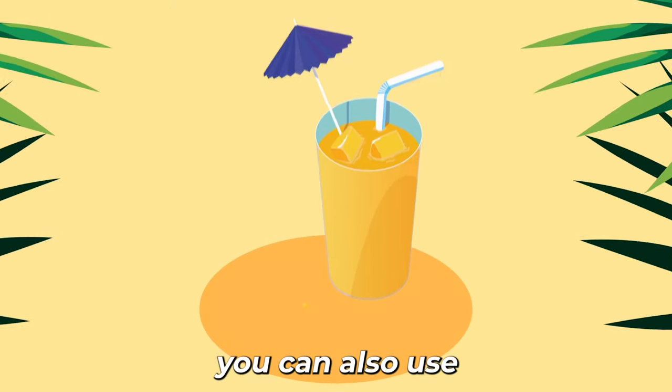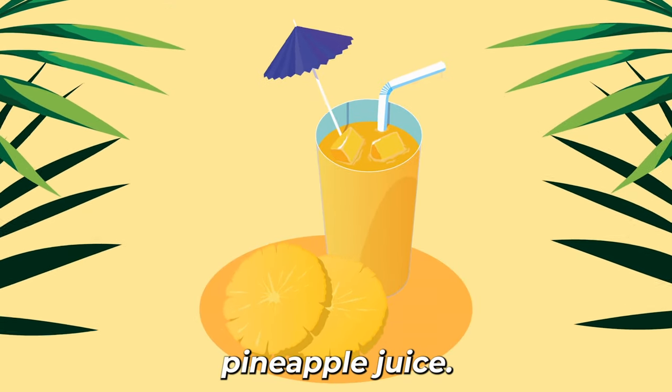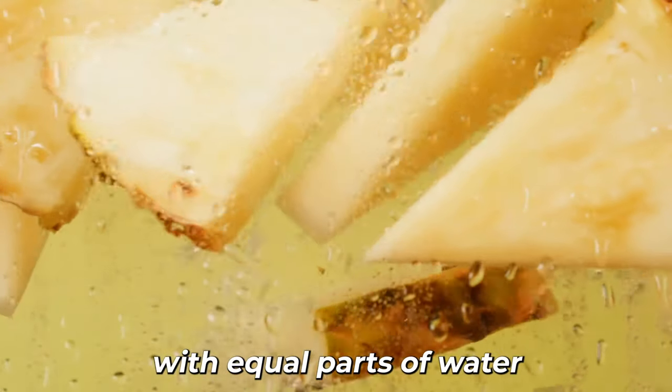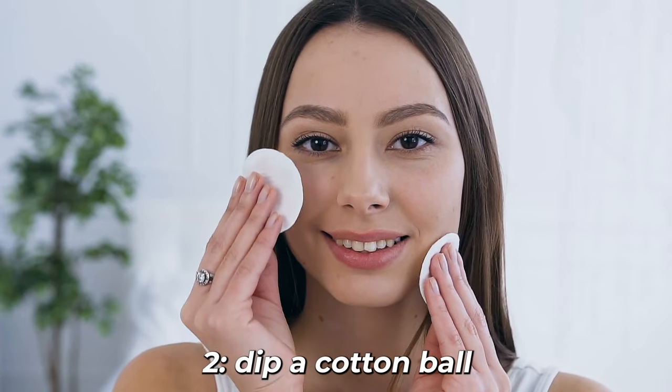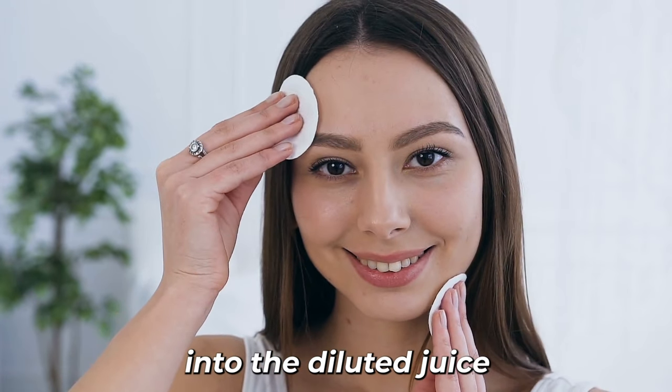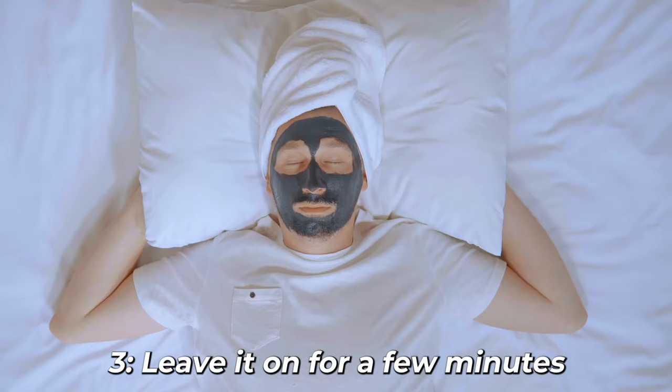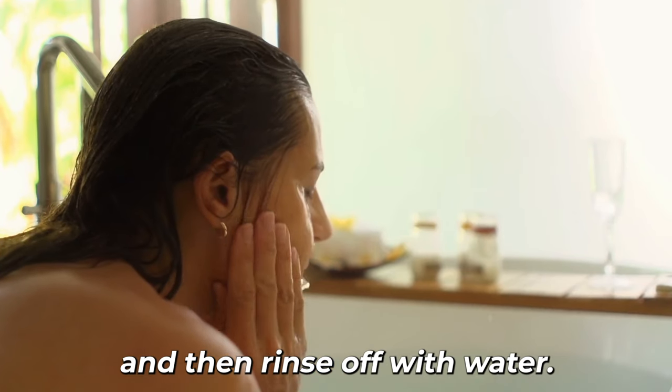Alternatively, you can also use pineapple juice. 1. Extract fresh pineapple juice and dilute it with equal parts of water. 2. Dip a cotton ball or pad into the diluted juice and apply it to the affected areas. 3. Leave it on for a few minutes and then rinse off with water.